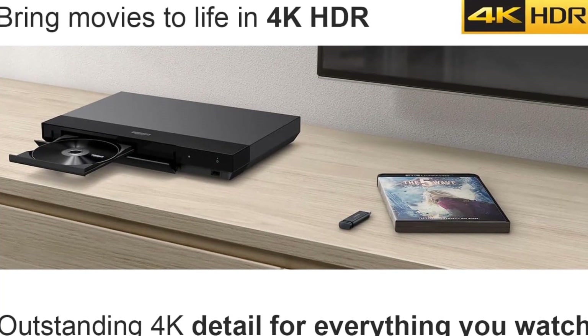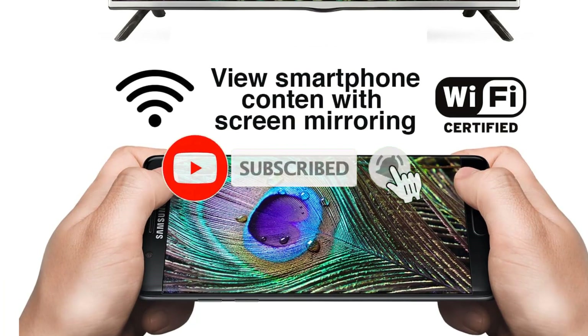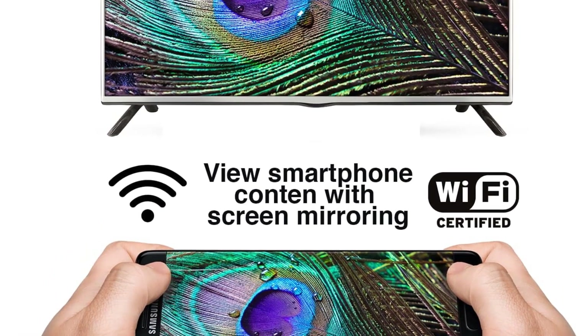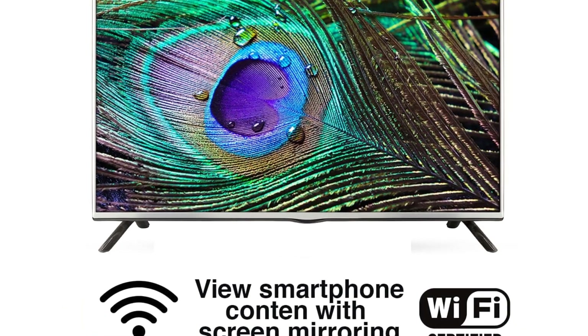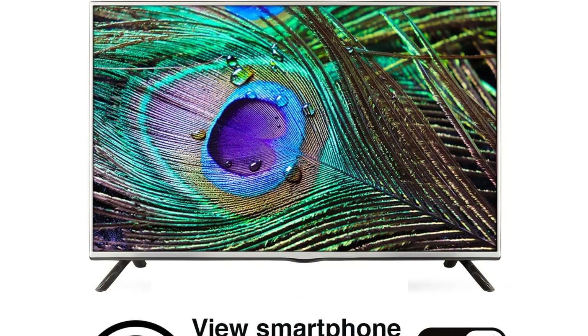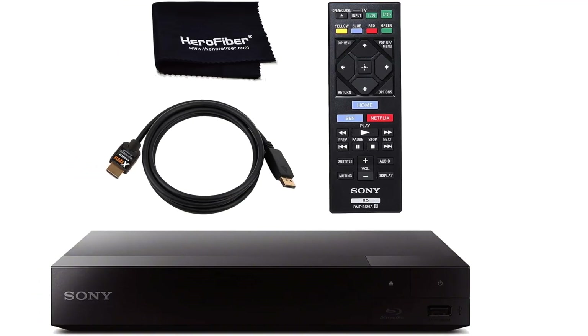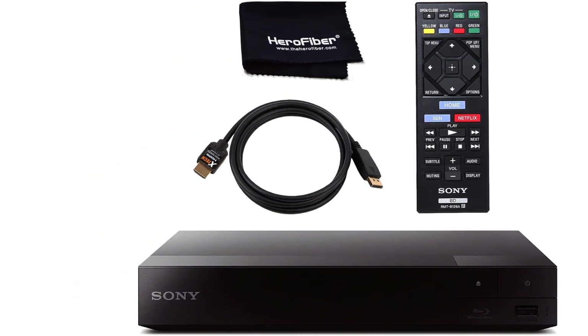The Sony BDP-S6700 features USB and HDMI ports for easy connectivity and comes with a one-year warranty. It delivers HD sound with Dolby and DTS Master Audio, multi-room streaming capabilities via the SongPal Link app, and Bluetooth connectivity for wireless listening.